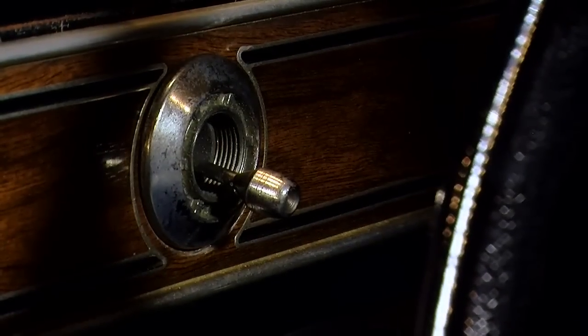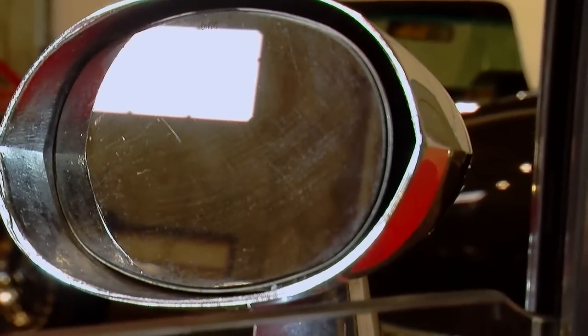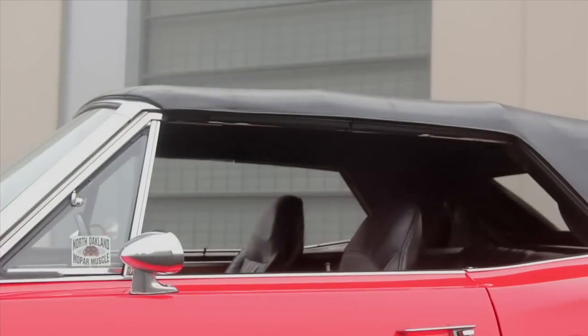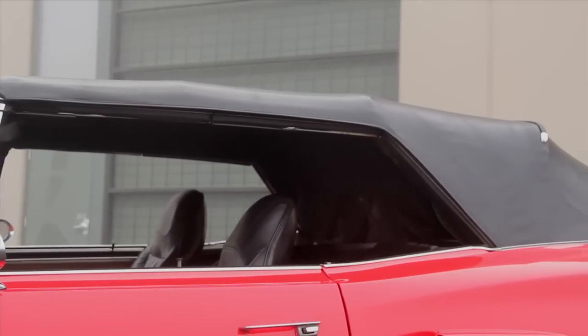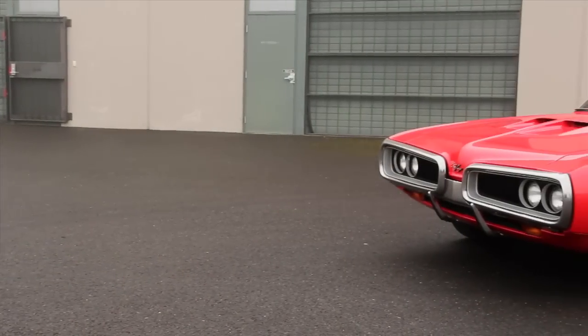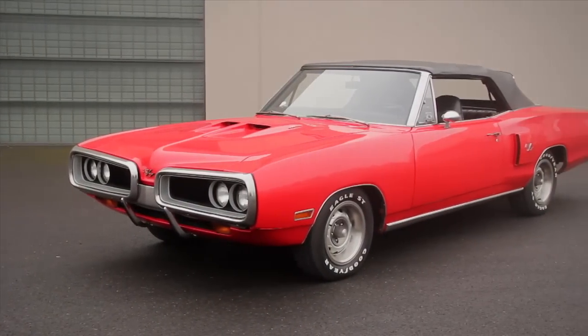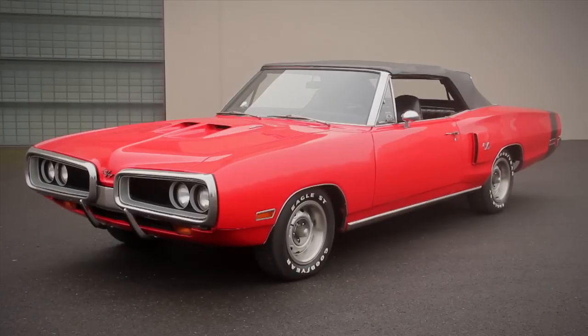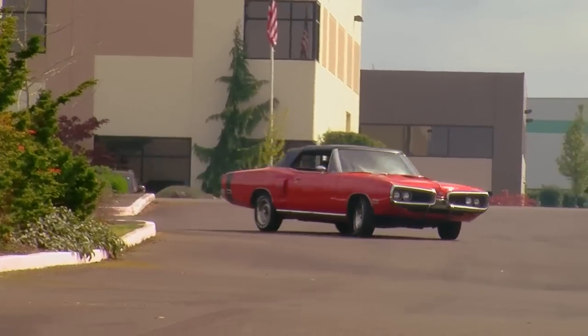This one also has the remote-controlled driver-side chrome bullet side mirror. Interestingly, this car has a power top but it does not have power brakes. The Brothers Collection is home to a lot of original and restored Dodge, Chrysler, and Plymouth cars. This one is a restored car, but it fits in very nicely with the others in the collection.